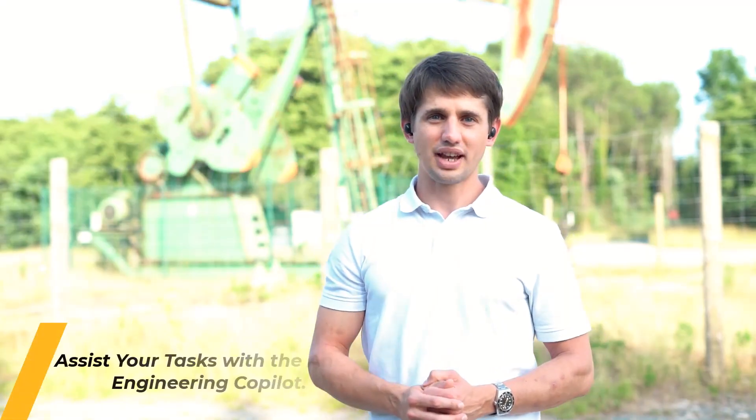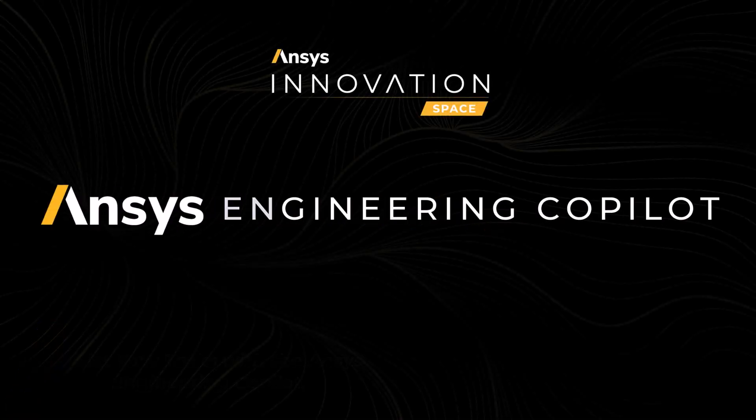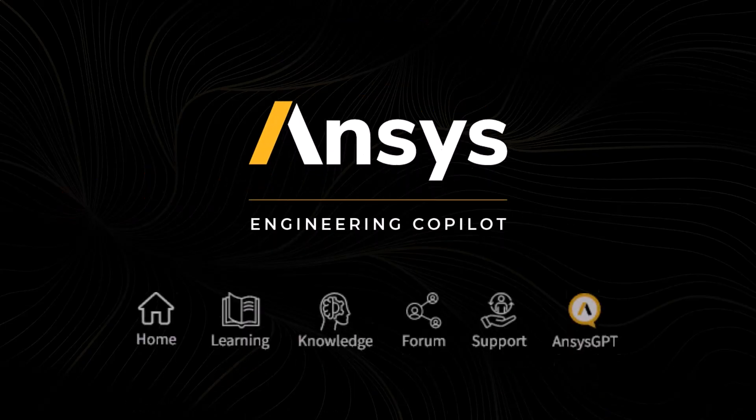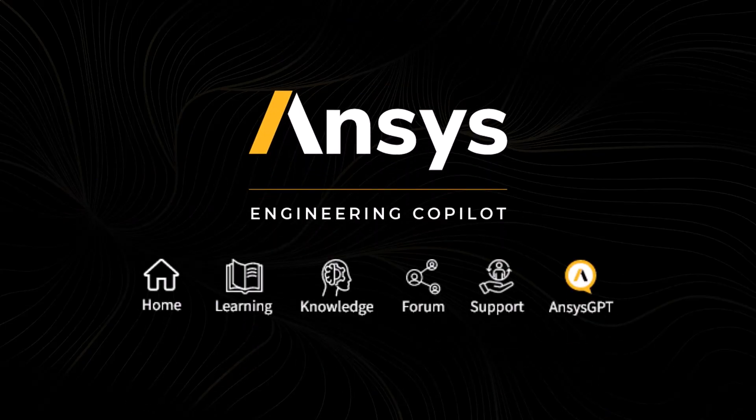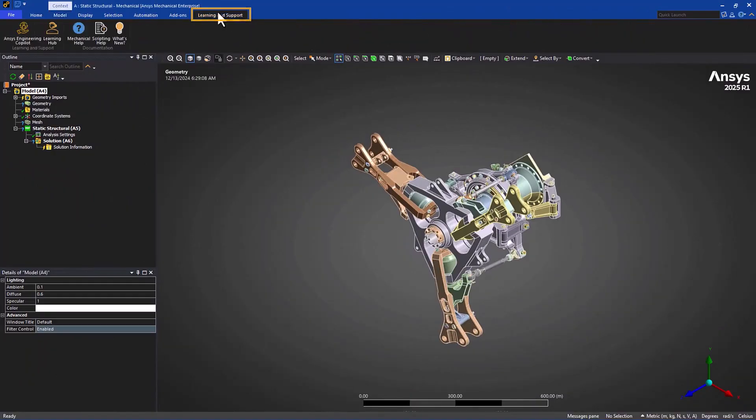Third, we assist your tasks with the ANSYS Engineering Copilot. We are introducing a powerful AI assistant embedded directly into ANSYS solvers like ANSYS Discovery, Fluent, Mechanical, AEDT, SCADE-1, SPIOS, and OptisNong. The ANSYS Engineering Copilot is secure, robust, and built on 50-plus years of technical expertise.